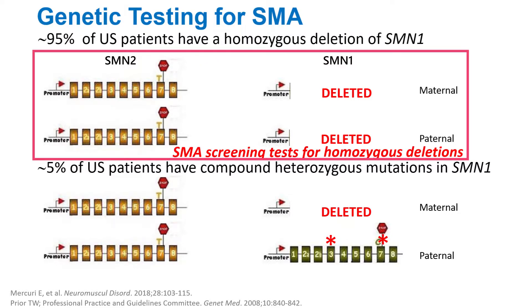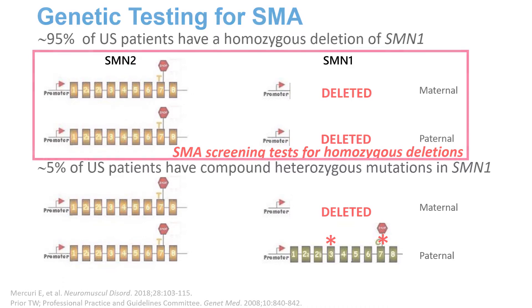We are still going to miss the 5% of patients that have compound heterozygous mutations. Those patients will have to be diagnosed in the traditional form, where the patients present with symptoms.